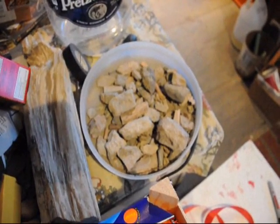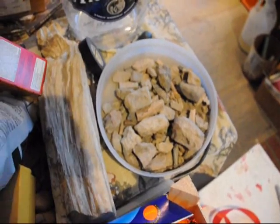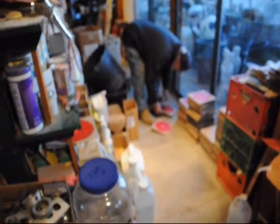This is a pile of dinosaur bones from the Milk River Ranch in Haver, Montana, and this is a piece of petrified wood. That's Don working on his targets, and we have a lot of other things.